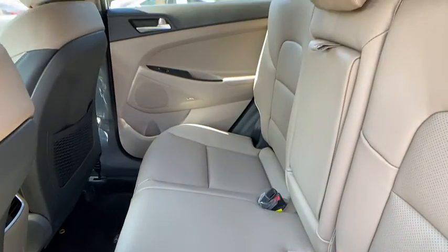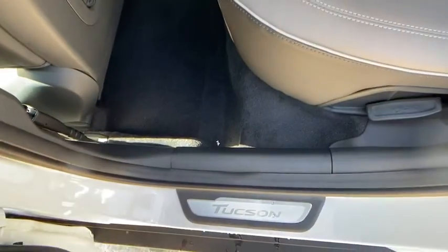Heated steering wheel, rear window defroster, leather seats, tachometer, and power moonroof.